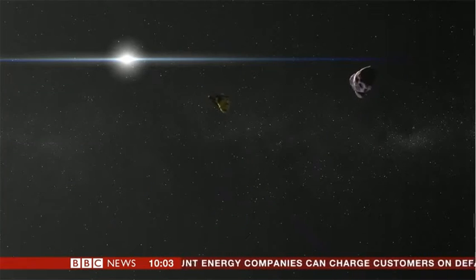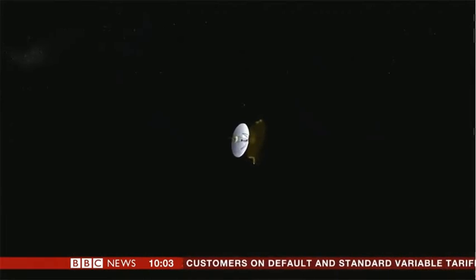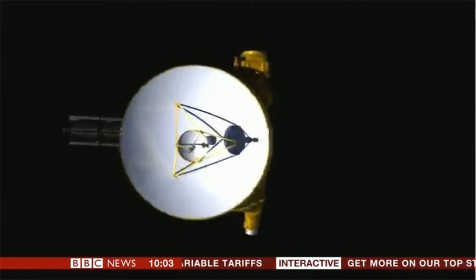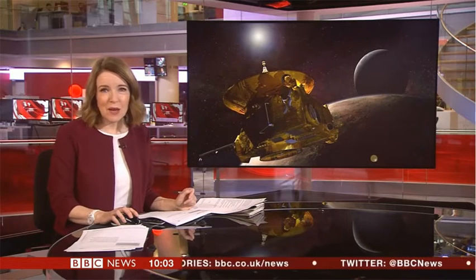New Horizons will continue to push deeper and deeper into space. With plenty of fuel and power, scientists say it could keep working until the 2030s. By that stage, it could be leaving the solar system on its way to nearby stars. Jonathan Amos, BBC News.